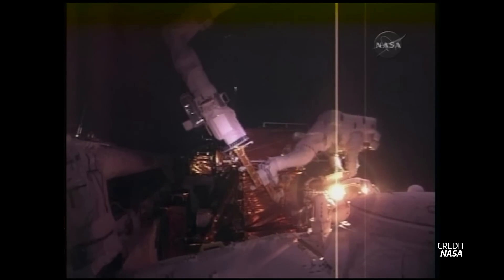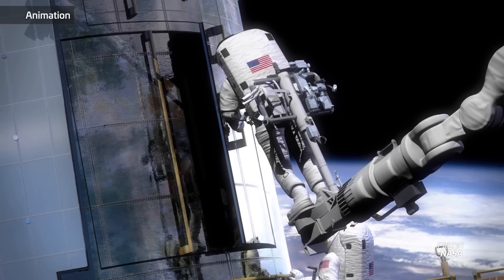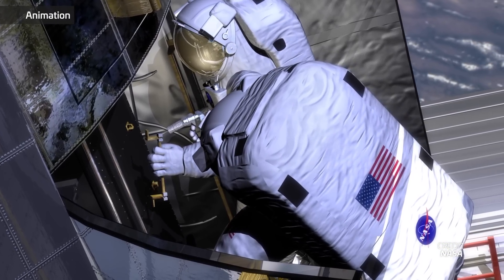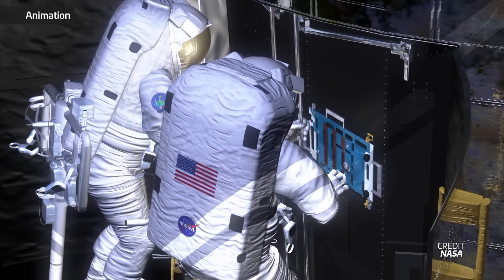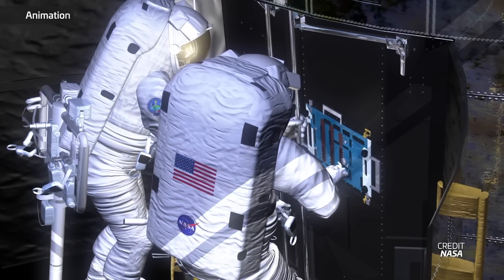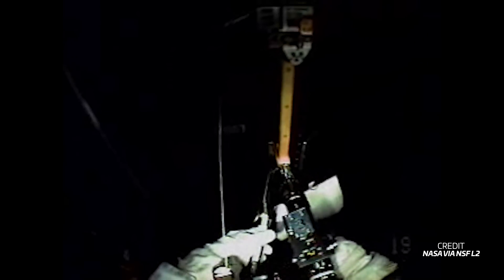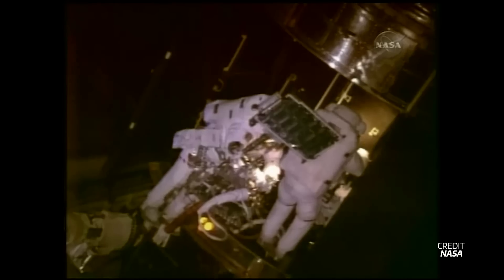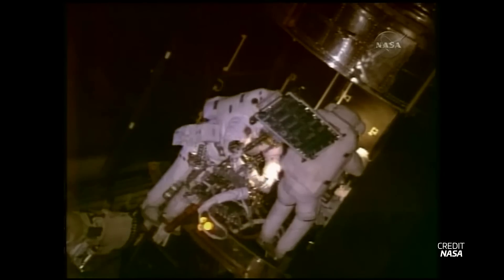The real struggles came on the fourth spacewalk and the fixes to the Space Telescope Imaging Spectrograph, which had failed five years earlier due to a blown power supply. To get to the instrument, Massimino and Good would have to remove four handles and more than 100 screws that were never meant to be removed in space. Three of the four handles came off easily. The last one had a stripped bolt on the bottom, which prevented it from coming off.